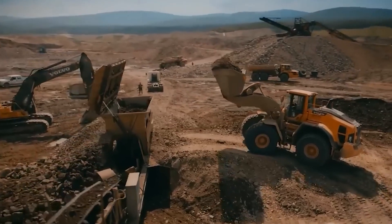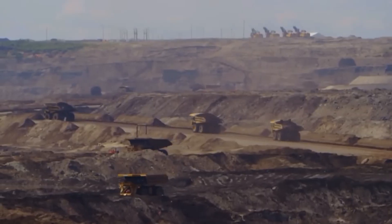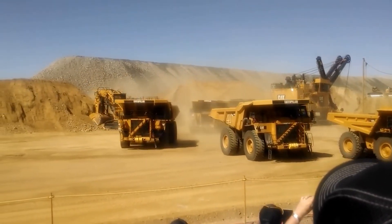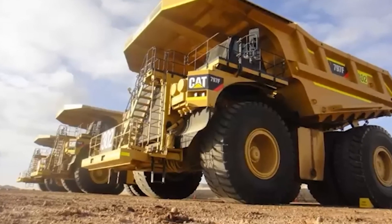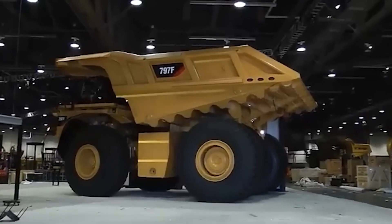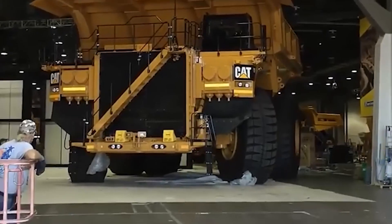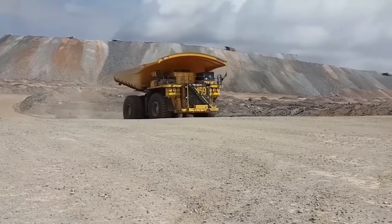Number 17: Caterpillar 797 Haul Truck. The Caterpillar 797 Haul Truck is a big truck used in mining. If you've seen Gold Rush, you might know that getting big machines to places like Alaska or Canada is hard. The bigger the machine, the harder it is to move it on time and within budget. Usually, special truckers are hired to move these big machines from where they're bought to where they're needed. But what if you have to buy something from one country and take it to another? In a video, a Caterpillar 797 Haul Truck needed to go from the United States — specifically Texas — to Australia.